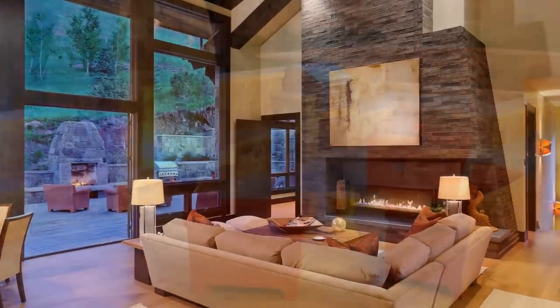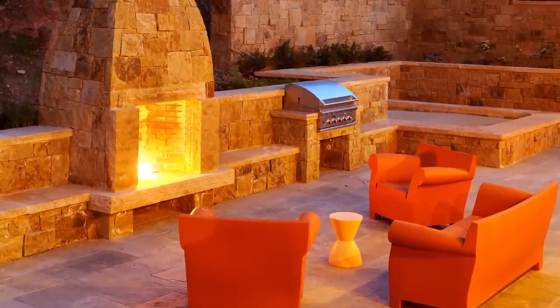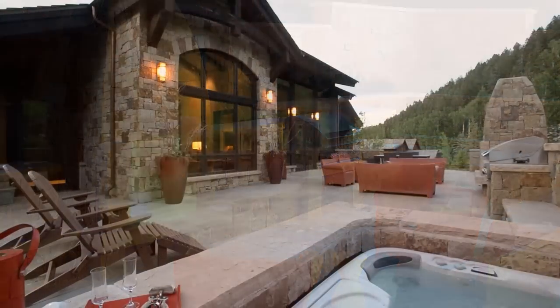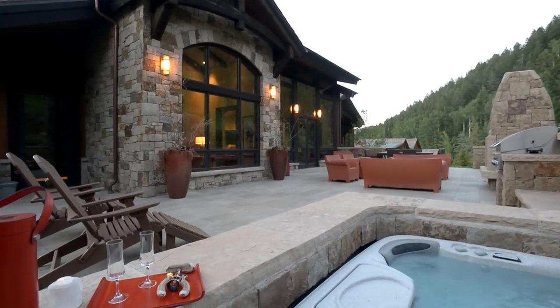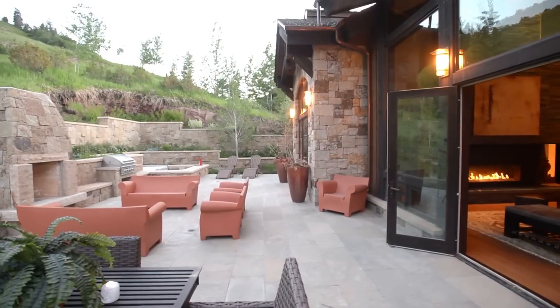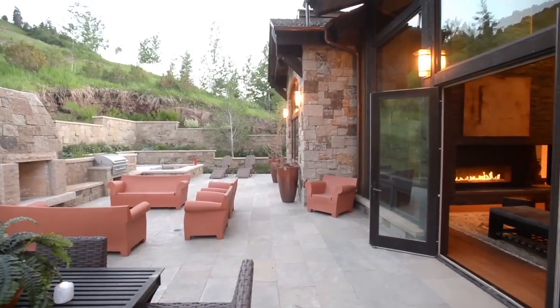Heed the call of the great outdoors and head for the heated limestone patio, complete with a natural gas grill and wood-burning fireplace. This is the perfect place for après ski, sunbathing, or simply stargazing on a crystal-clear mountain night.